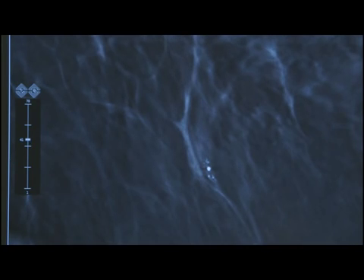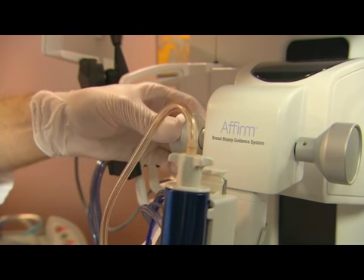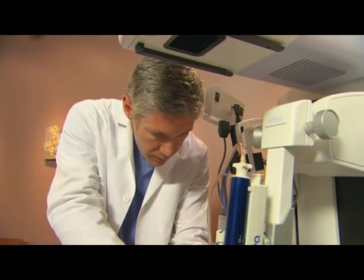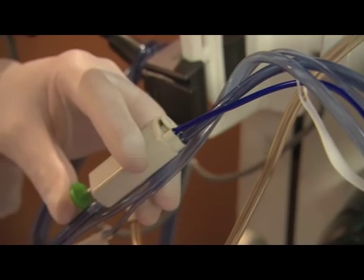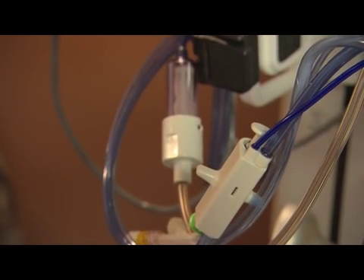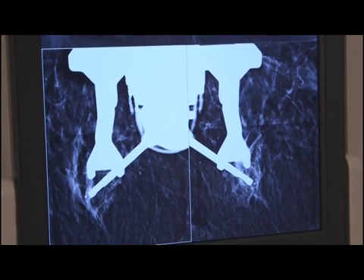The physician scrolls through the 3D scan and marks the target area on the screen. This gives the system a set of numbers to precisely position the biopsy device. Once the biopsy device is perfectly positioned, your physician will clean and numb your breast and then make a small incision. This is when it's important to hold very still. When the physician triggers the device, you'll hear a noise and you may feel some pressure. This advances the tip of the needle to the exact point where they want to make a sample.